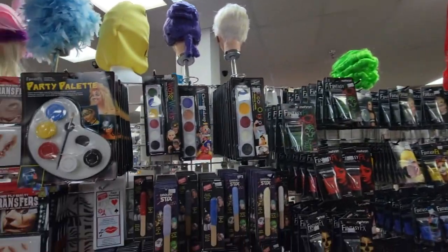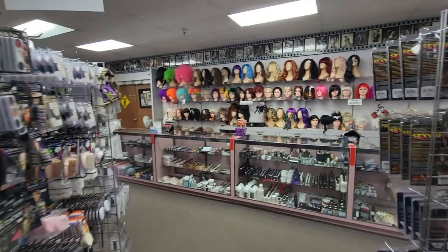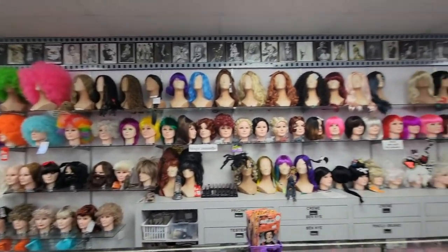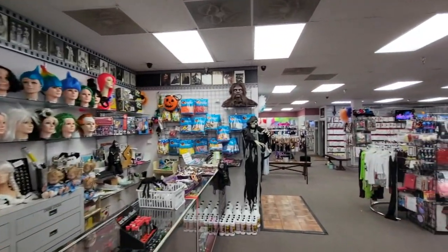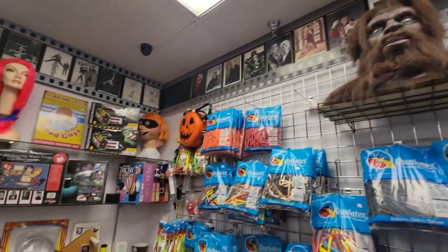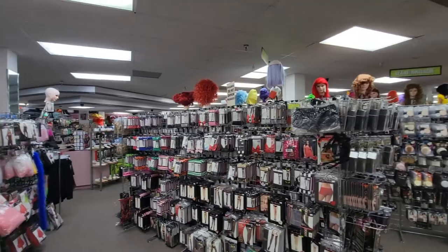All the different makeup all along here, also your different effects for the transfers you put on - like wounds, scars. Morse Costumes, through the years, has been an incredible place to come and get your costumes for parties, for the season of Halloween, even for movies. People have come and rented their costumes. Check out Bigfoot - there he is right there! Pretty incredible selection of props, costumes, makeup, accessories.